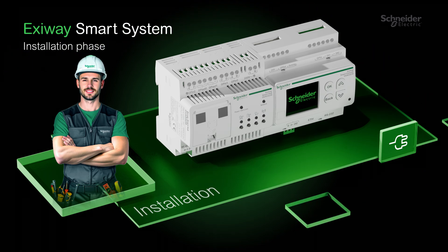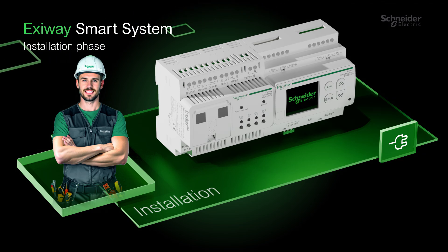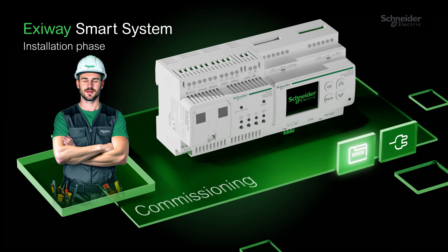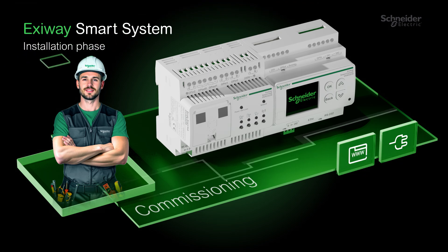With a simple web interface, commissioning is not only fast, it's seamless. Choose the method that fits your workflow — three commissioning options are available, offering total flexibility.